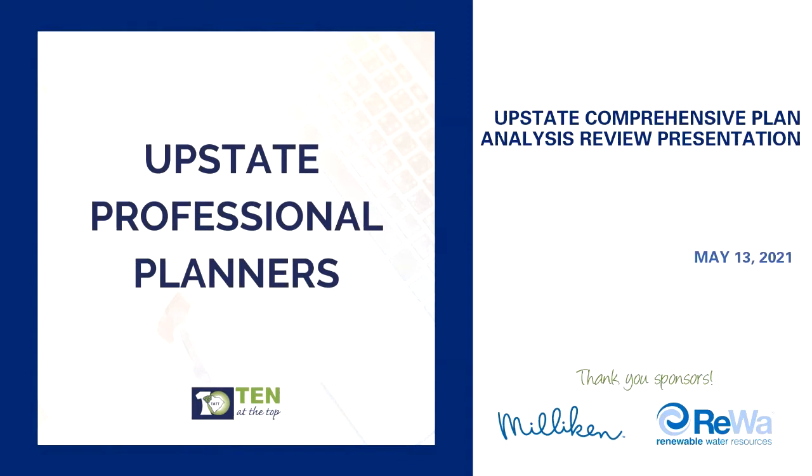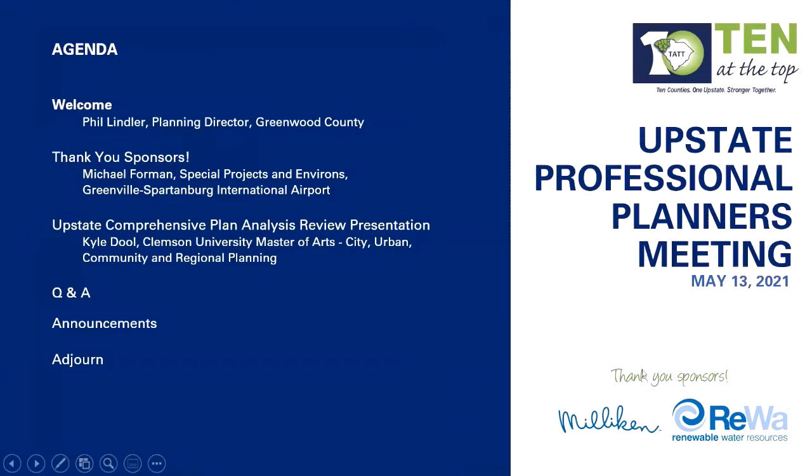Before we do that, I'd like to turn it over to Michael Foreman, who is our other co-chair for the Upstate Professional Planners Group, and he'll talk about our sponsors for today. Thank you, Phil. I was going to quickly thank our sponsors that always come up large for us here with 10 at the Top, and specifically for the Upstate Professional Planners. Those sponsors are Millican and Rewa.